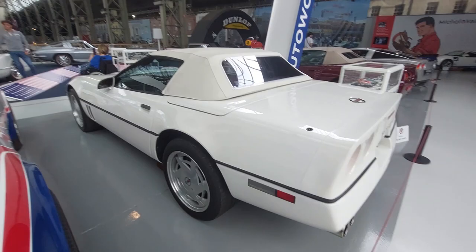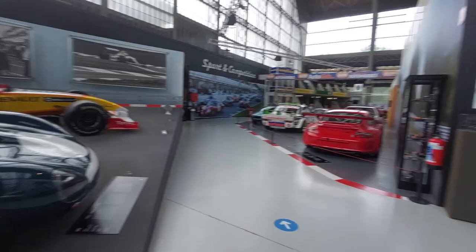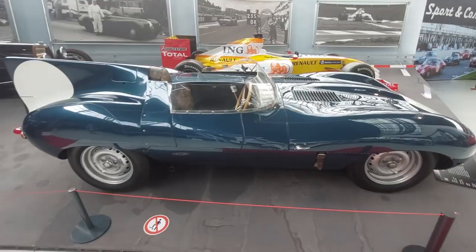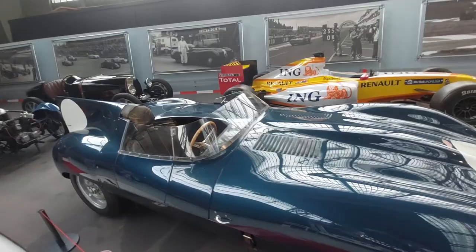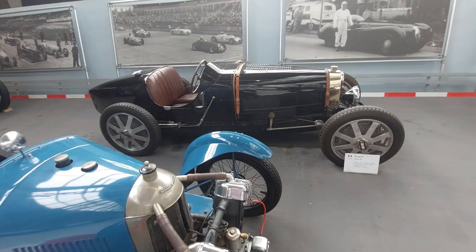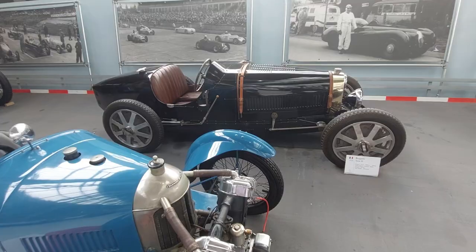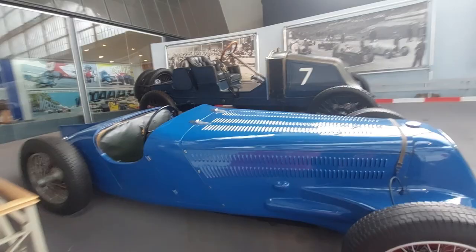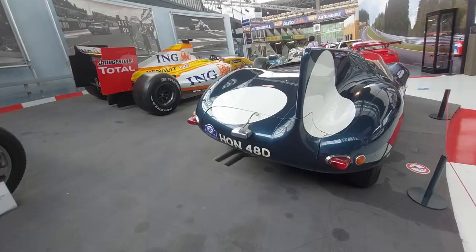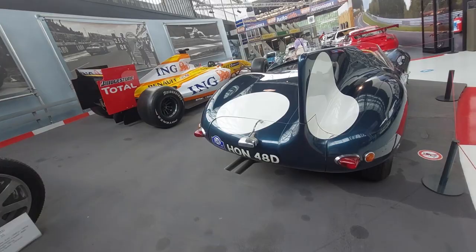Let me show you these real quick — the Jaguar D-type. This is the one with the disc brakes I was talking about earlier. A '57 D-type. And the Bugatti Type 35 back there from 1926 — just think about what other cars looked like in 1926; that was space age. The Omega racing car. One of the best-looking race cars — the D-type Jag.